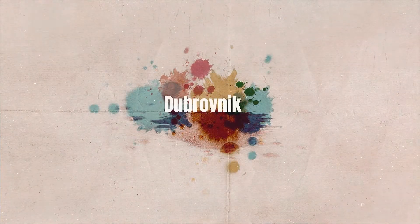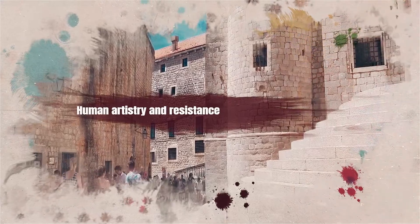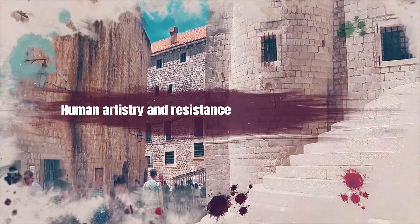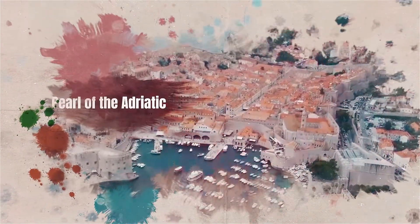In the embrace of the Adriatic Sea, Dubrovnik stands as a testament to human artistry and resilience. Ancient stone walls, echoing tales of empires, sieges, and unyielding beauty, encircle a city that's often dubbed the Pearl of the Adriatic.